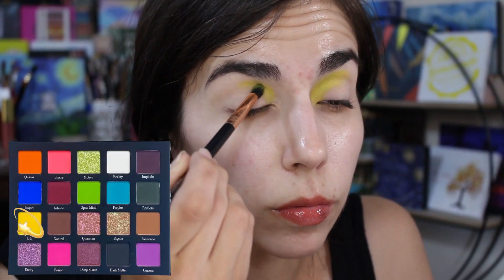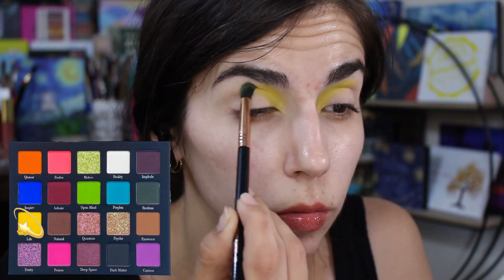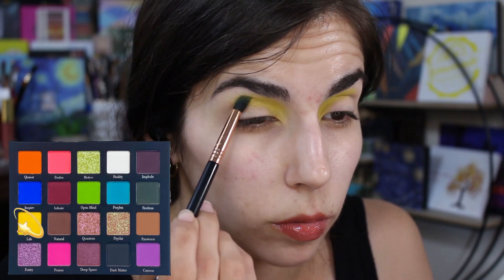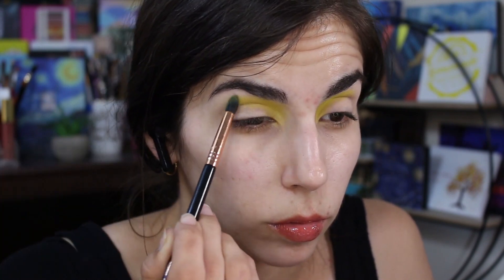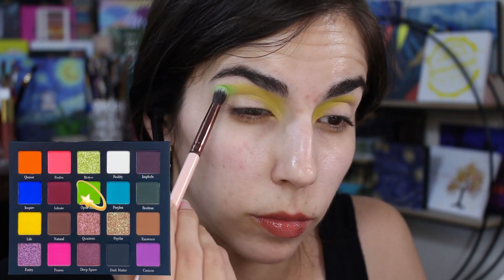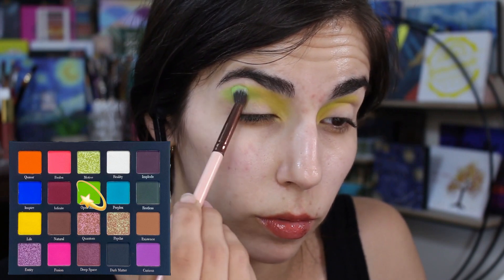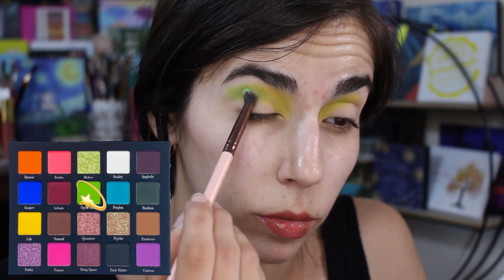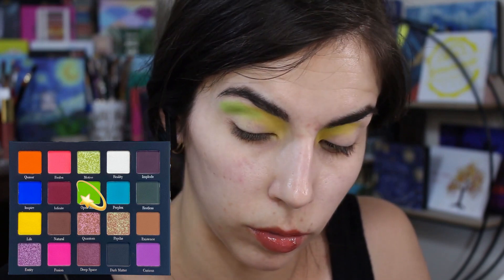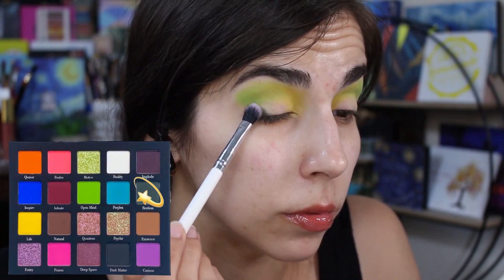Jumping right in, I'm taking the Life shade and packing that yellow into my crease. It's a little sheer, but since I pressed it on first and then blended, it built up nicely and I was happy with the pigmentation. Following that up, I went in with Open Mind — a very thin shade. At first I started to blend, but then I noticed the thinness, so I packed it on and pressed it in before blending, and that works best.